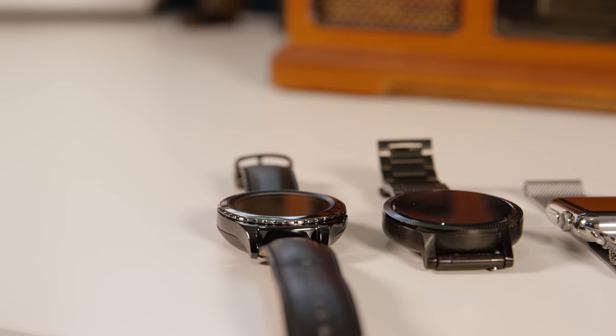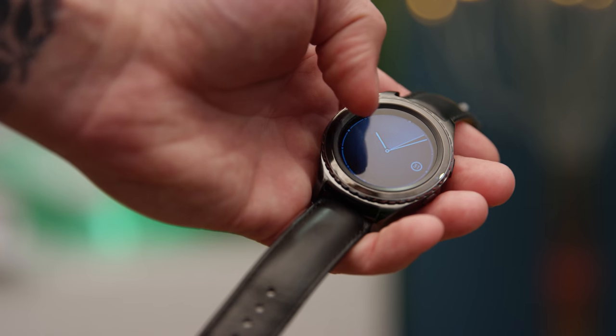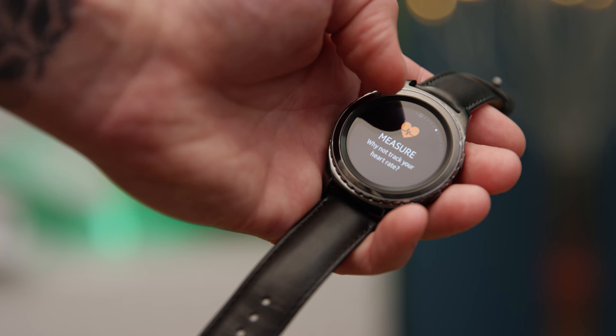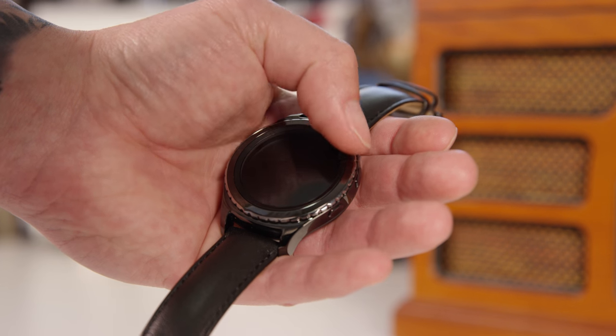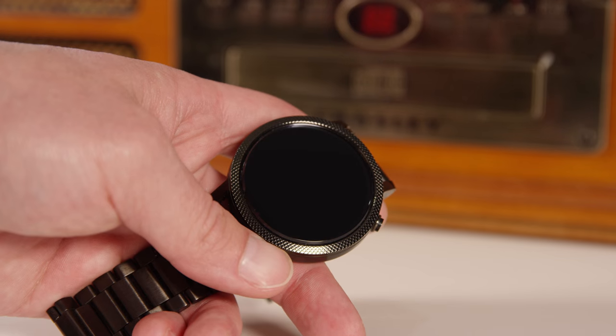Next up are smartwatches — an incredible gift for any tech enthusiast who wants to stay connected without pulling out their phone. My personal favorite is the Huawei Watch; it just looks really beautiful. In this video you're also looking at the Gear S2 Classic with 4G connectivity — if your guy has a Galaxy device, they can leave their phone at home and still get texts, calls, and emails. It has great battery life, a rotating bezel which is better than the Apple Watch's digital crown, a circular face, a beautiful screen, and a built-in speaker for calls.